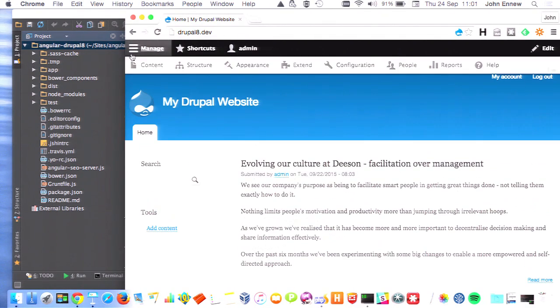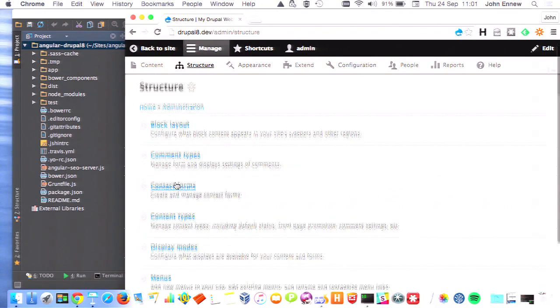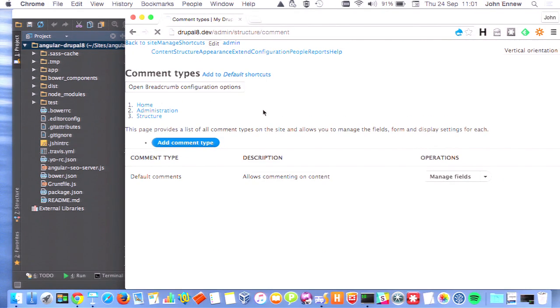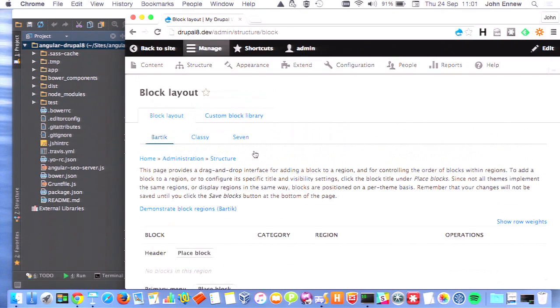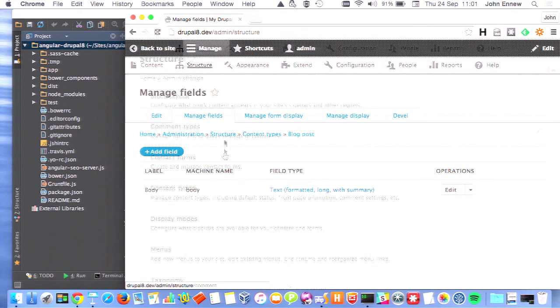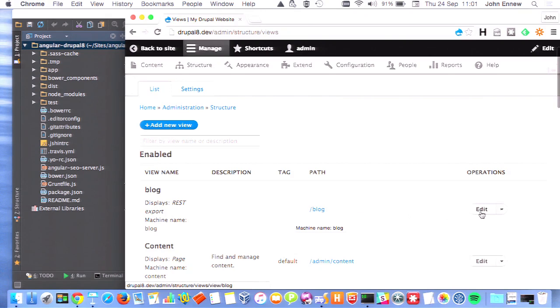What I'm going to build is a blogging platform. The administrator logs into Drupal and writes their blogs. The end users are going to use an Angular application to actually view the blogs. If we look inside our content types, I've created a blog content type already with a single body field plus a title. Under Structure and Views, I've created a view at /blog. The type of display for this view is a REST export, which is provided by the RESTful Web Services module.